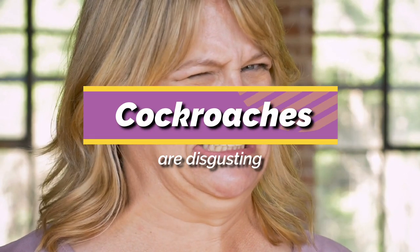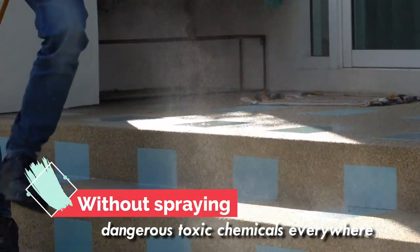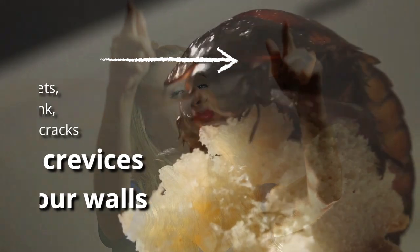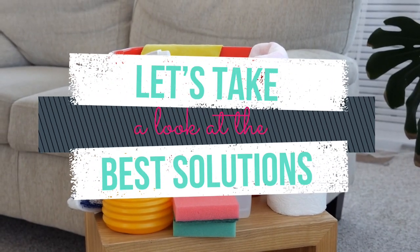Cockroaches are disgusting. No one wants them in their home, let alone their kitchen where their food is kept. But how do you stop cockroaches from destroying your kitchen without spraying dangerous toxic chemicals everywhere? Luckily, there are many DIY and store-bought solutions for stopping cockroaches in kitchen environments, whether they're hiding in your cabinets, under the kitchen sink, or scurrying behind cracks and crevices in your walls. Let's take a look at the best solutions.